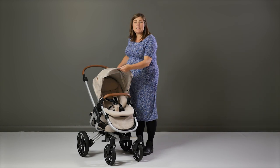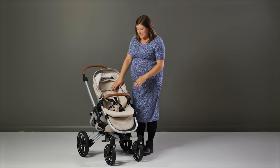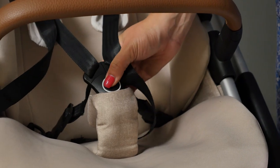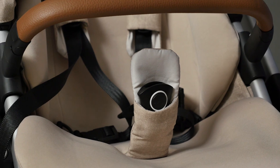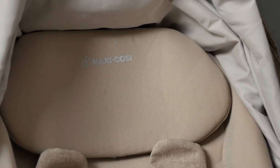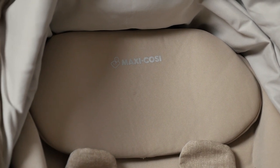The harness on the seat is clever too. Not only is it padded, but the crotch strap of the harness is similar to Maxi Cosi car seats and stays open and upright as you're putting baby in and out. Headrests can also be adjusted by unpopping the poppers and moving to the height you'd prefer.